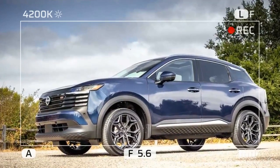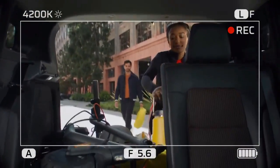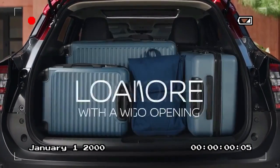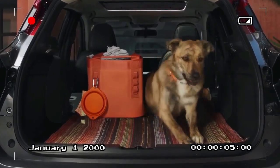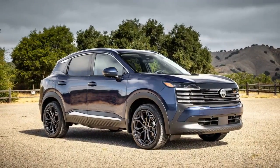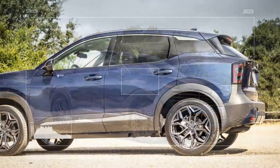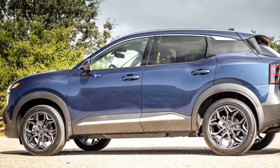The 2025 Kicks comes in three trims: S, SV, and SR. We had the chance to test the top-tier SR trim, which includes the premium package. This adds extra features like heated seats, a moonroof, a Bose Personal Plus 10-speaker audio system, and an additional airbag. Even with all these upgrades, our model stayed under the $30,000 mark, excluding the $1,390 destination fee.